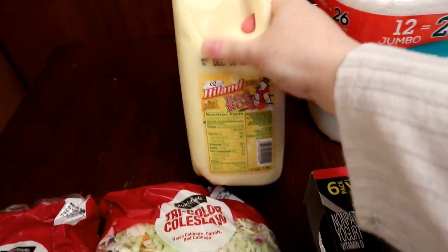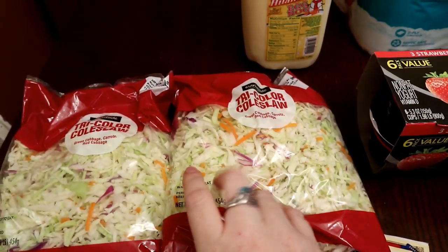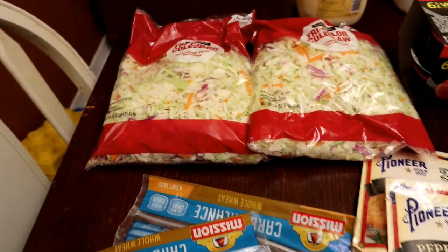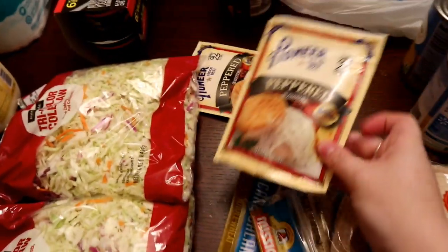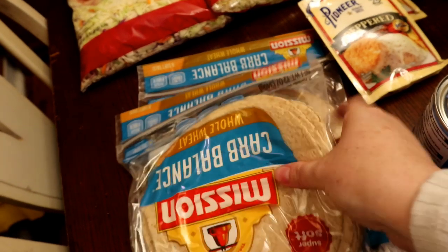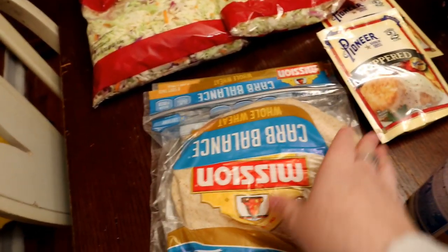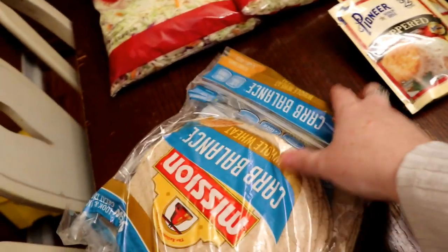I got a thing of eggnog for putting up the Christmas tree this weekend. Two things of tricolor coleslaw — my Aldi usually carries this but they were out, and we're having egg roll in a bowl one day this week. Two things of peppered gravy mix for biscuits and gravy night — Aldi only had brown gravy. I only ordered one but somehow was charged for two; that's okay, I'll have them for next week. And some low-carb wraps that I use instead of bread for sandwiches.